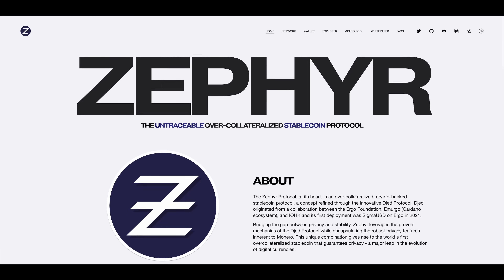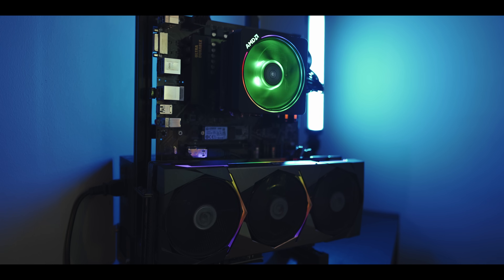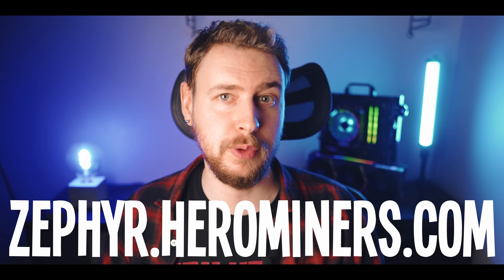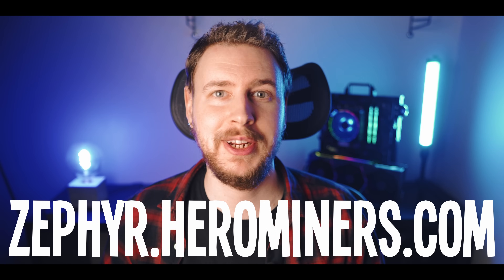So in this video we'll start by going over what those risks are, then quickly look at what the Zephyr coin project actually is, what you need to mine it, how to mine it in both Windows and HiveOS, and then we'll look at how to track your mining earnings and where you can exchange your mined coins. A big thank you to the Hero Miners Zephyr mining pool for sponsoring this video and making this guide possible.